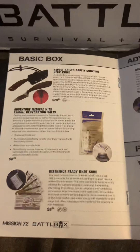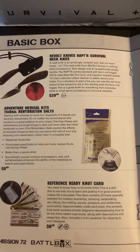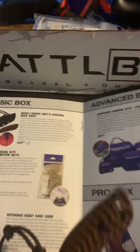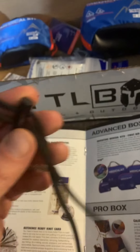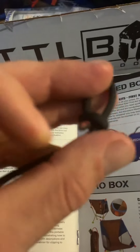If you're a basic box member you receive a Revolt Raptor survival neck knife, which is pretty sweet — it's right here. It has a ferro rod on it, which is cool. It also has fire cord, so the cord can be used for starting fires if you need it.